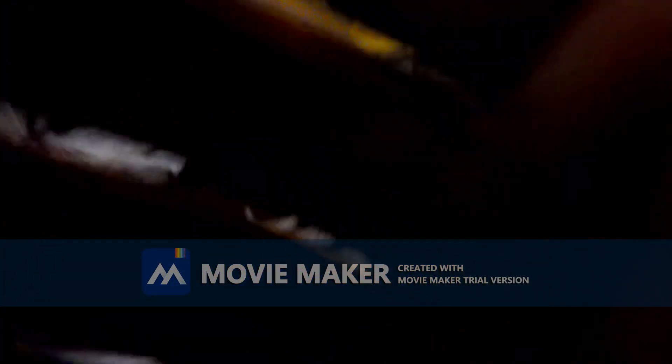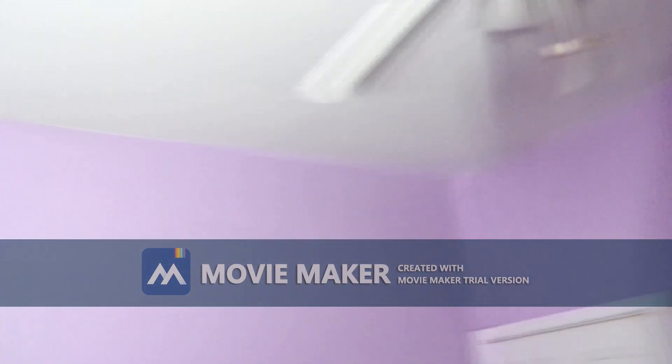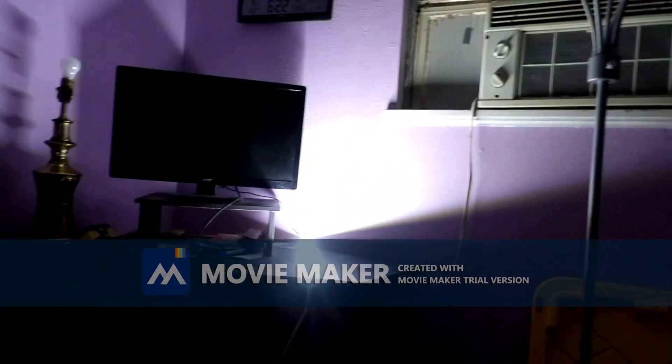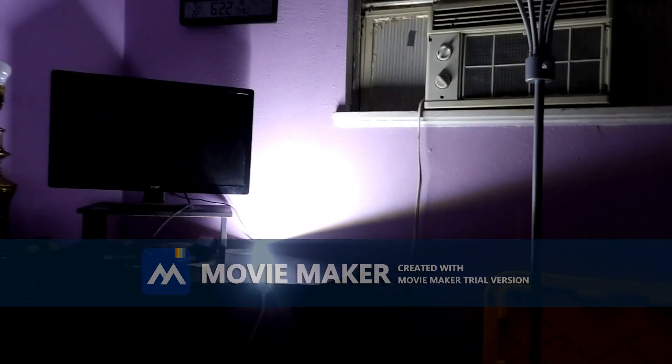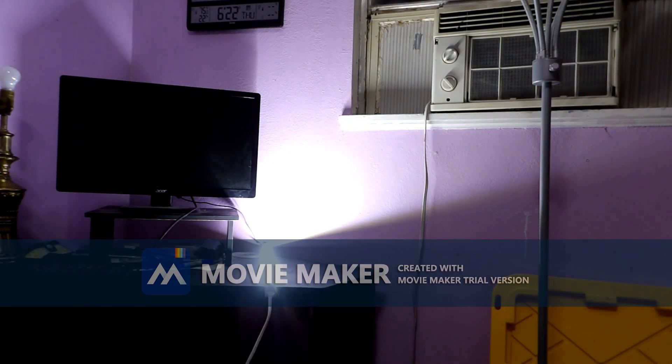Oh yeah, here you go. Looks pretty good. There you go.